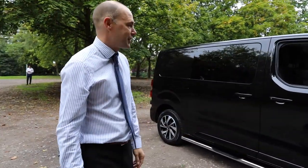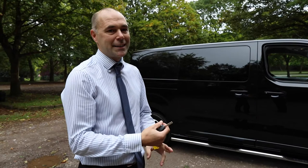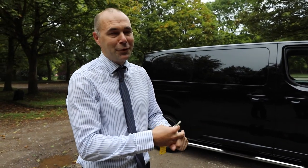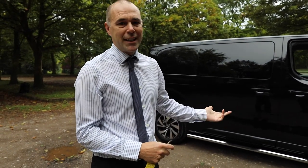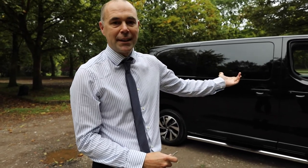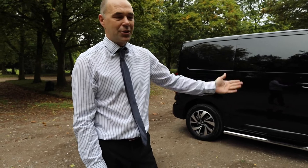So this is the Citroen Dispatch. Loads of reasons why you'd look at buying this — one of the class-leading payloads, one of the best value for money crew vans on the market, starting at just £17,500. Loads of extras as standard, unlike a lot of the competition. Things like Apple CarPlay as standard, auto lights and wipers, and alloy wheels can be added for not a lot of extra cost.